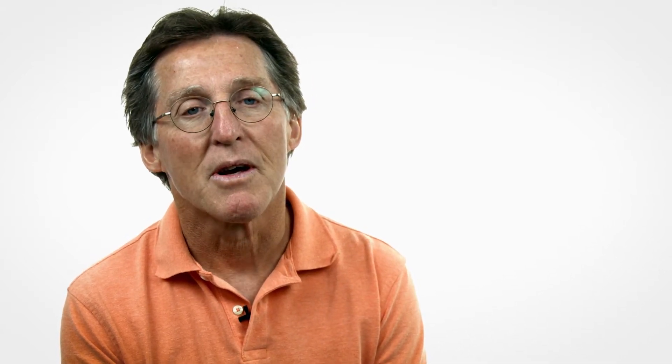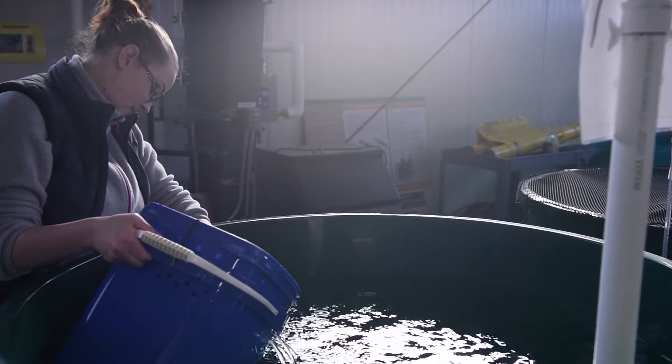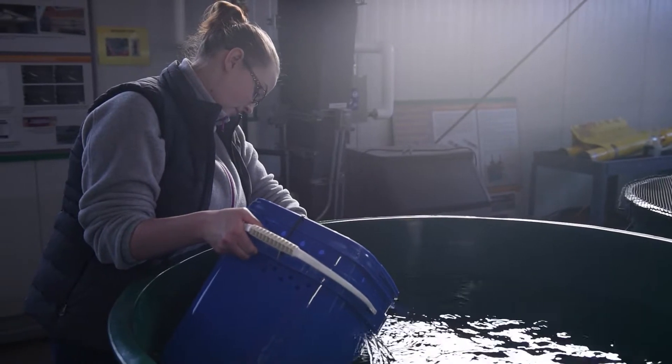That gives us a lot of capability and flexibility to rear different species of fish and fish of different sizes and development rates. At any given time, we have 10 to 20,000 fish on site.